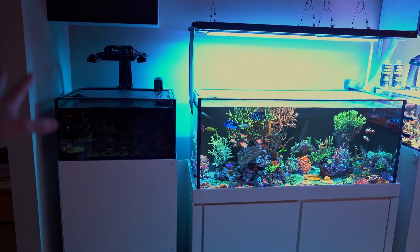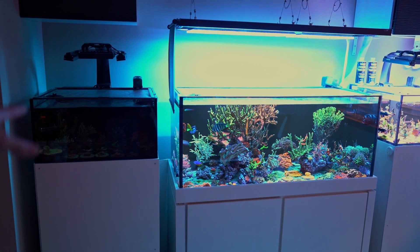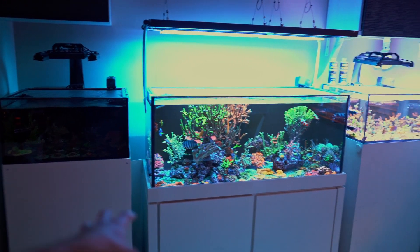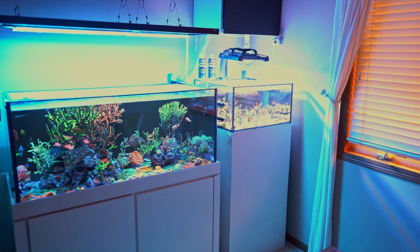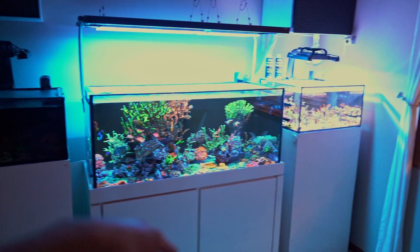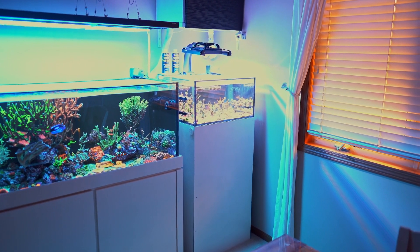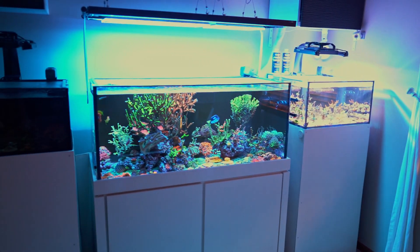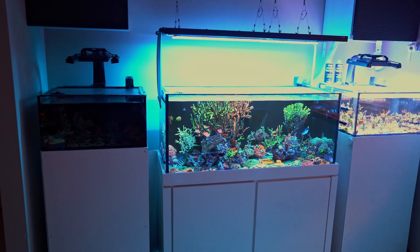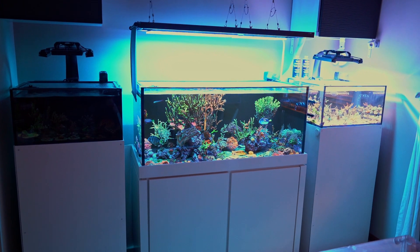For instance, in the morning before these lights turn on I can grab any of these corals and transfer them into this system. If I want to transfer corals the other way, I'll do it in the evening when these lights are just turning on — I grab the corals, move them over, these lights turn off, these lights turn on, and they just get extra nighttime. Then the next day they'll adjust perfectly fine.